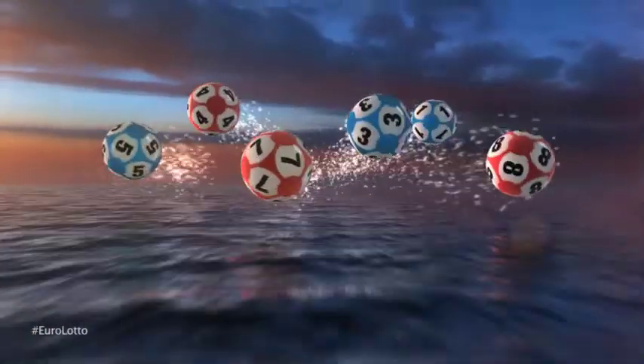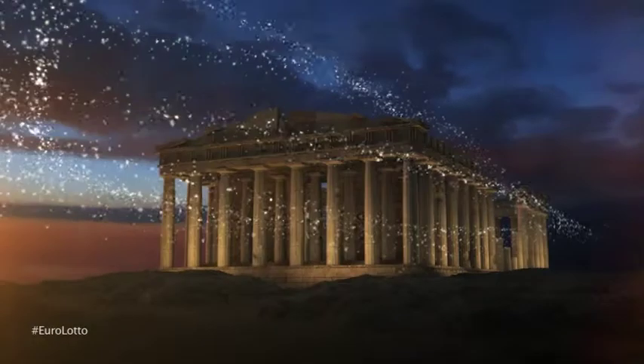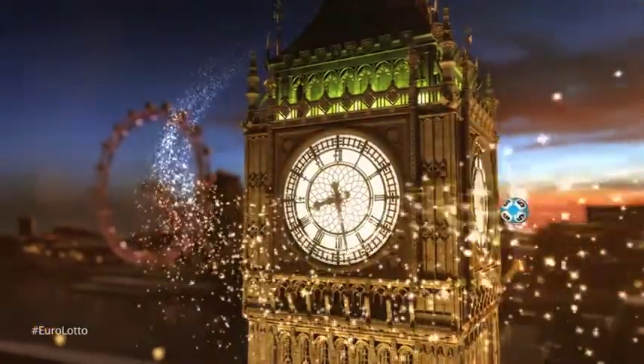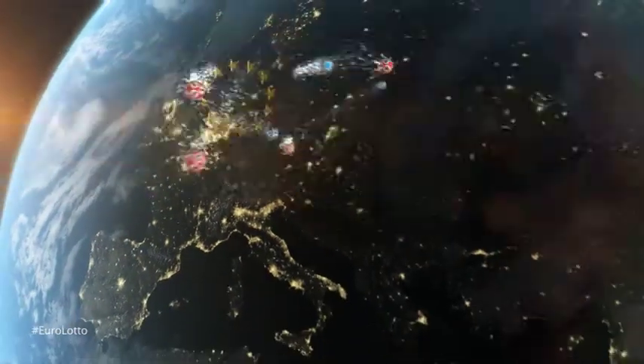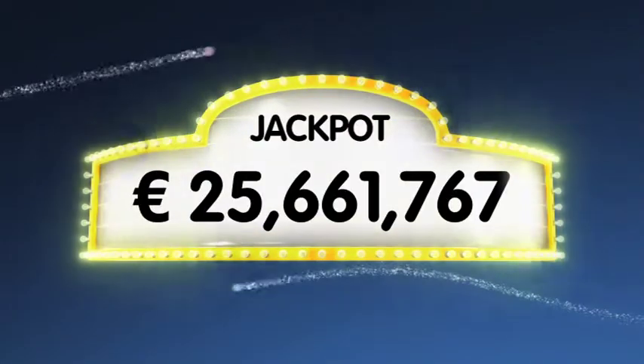Hi and welcome to EuroLotto for our draw on this Friday the 21st of February. I hope you've had a great week and that we can make it even better with a jackpot win tonight. As always, we will draw five numbers and two letters. If you get the whole combination right, you will win the jackpot which is at over €25.6 million.